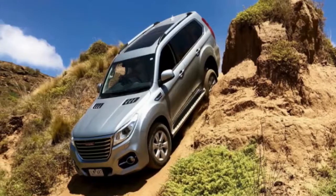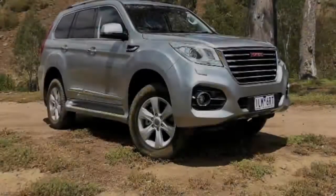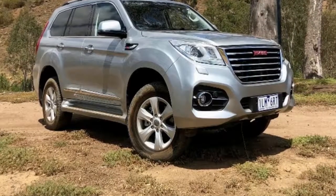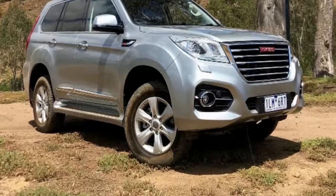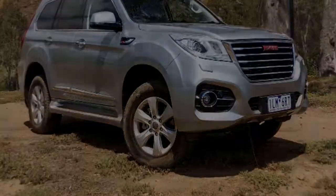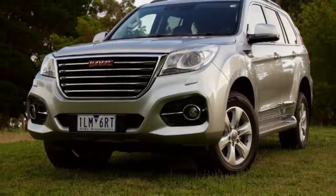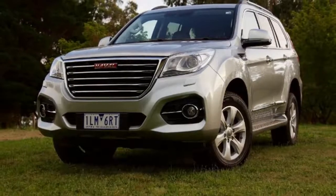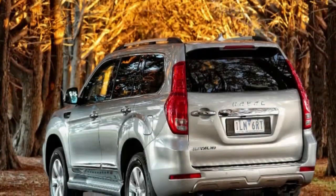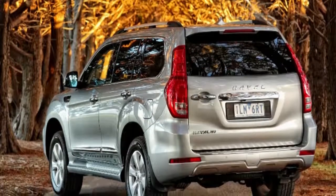There's still no diesel, and don't hold your breath — there'll be a petrol-electric hybrid offering before that happens. For now there's a 2.0-litre turbocharged petrol four-cylinder, uprated to 180 kW (was 160 kW) and 350 Nm (was 324 Nm), from 1,800 rpm, thanks to a higher compression ratio of 10.0:1.